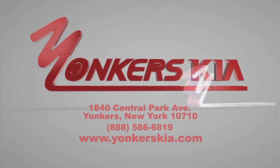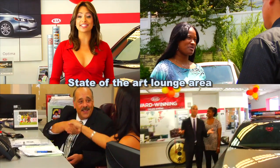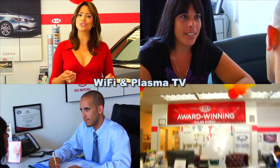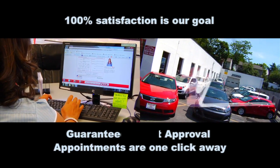Hi and welcome to Yonkers Kia. From the moment you walk into our beautiful facility, our courteous and professional staff will listen to your needs. Yonkers Kia will never get beat on pricing. You can purchase a new or certified pre-owned vehicle with credit approval in seconds.